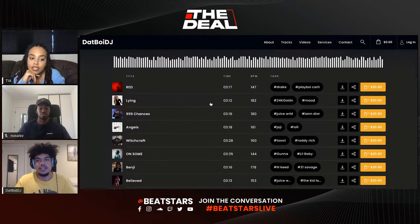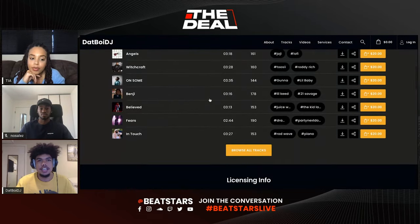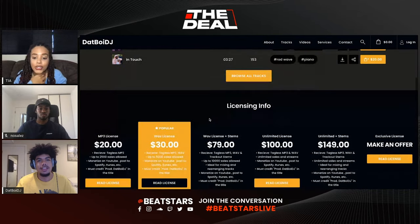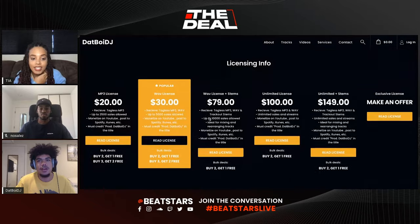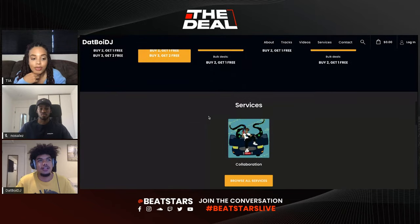In the opportunities tab, there's literally a place to submit beats for the CEO of BeatStars, Abe, to listen to your beats and buy them. So I definitely think that if you want some exposure, that's definitely something you would want to do.